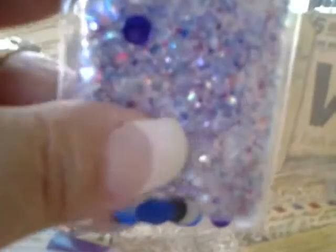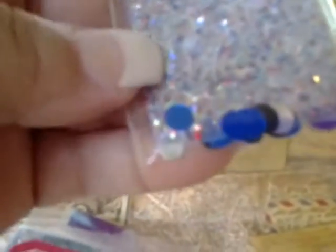Martha 123 Nails sent Red White and Blue — absolutely gorgeous! It's so holographic, it's crazy. There are some discs in different colors: purple, blue, black, silver, some foil paper, and some tinsel in there as well. Just absolutely pretty — thank you so much, Martha 123 Nails.